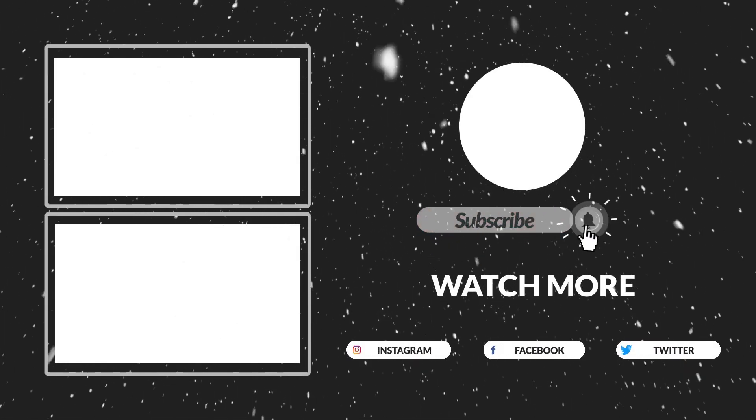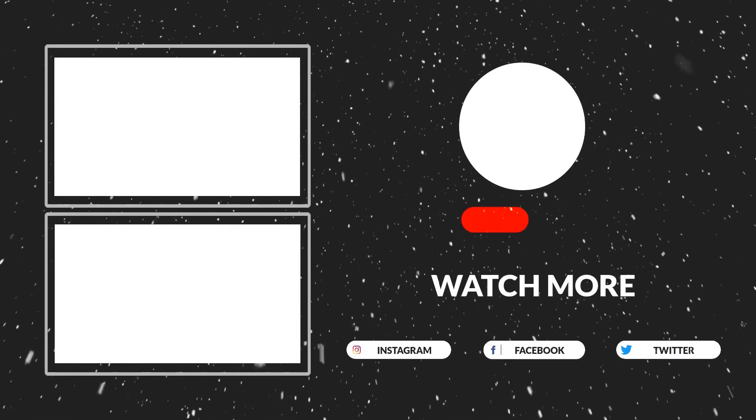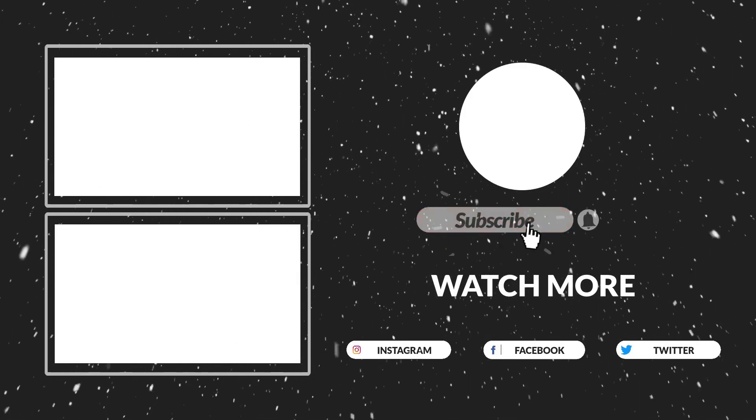That's all for now. I hope you guys liked this video. If this video was helpful to you, please make sure to like, comment, and subscribe.